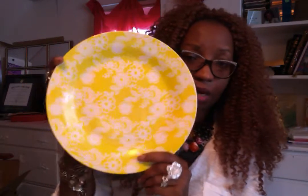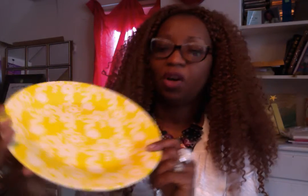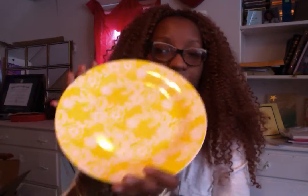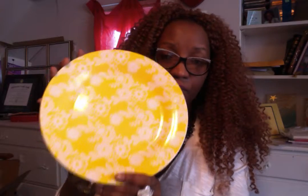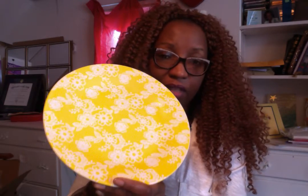What I really loved from the Dollar Tree — and I hadn't seen these near me before — are these yellow and white plates. I have some Villeroy and Boch plates that are all solid white, which are very expensive. I thought these yellow and white Dollar Tree plates would be a nice pop to add to my table for Easter, layered in between the Villeroy and Boch set. I got ten of these for a dollar each.